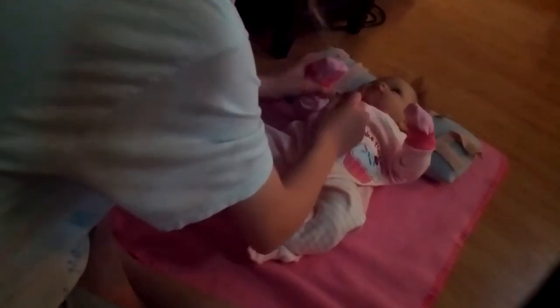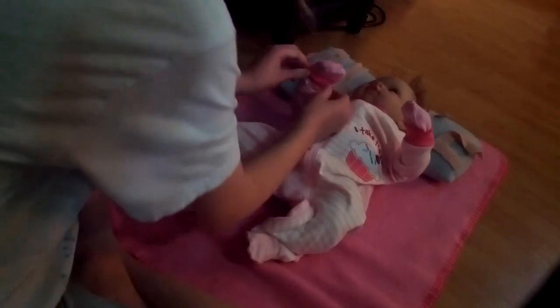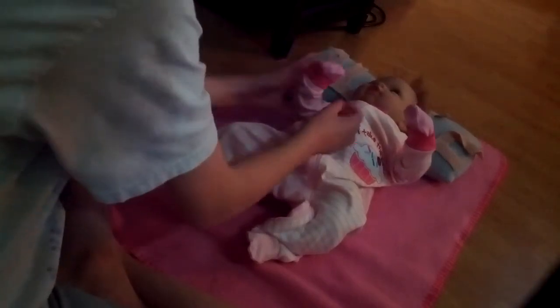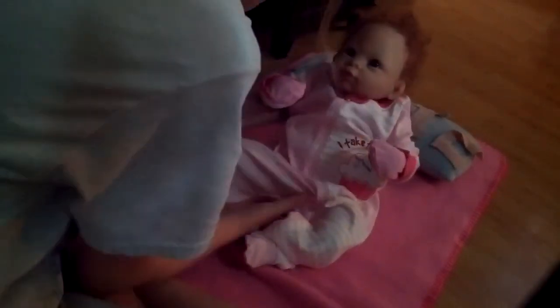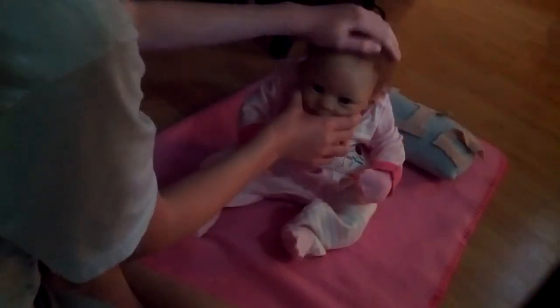Okay, so she's all dressed. She's really adorable. Yeah, she's all dressed in pink. She's just really cute — she always is, but you know.